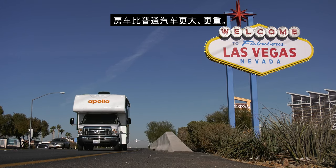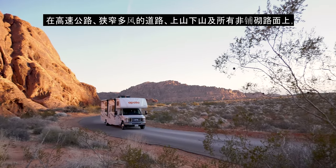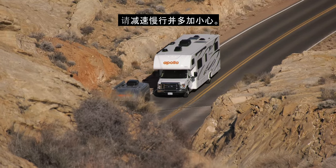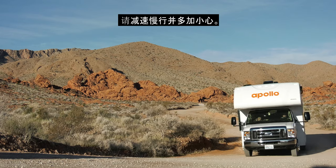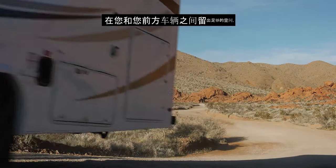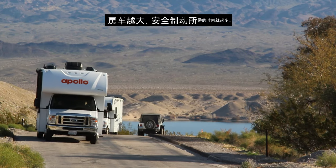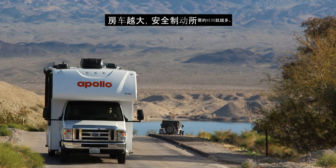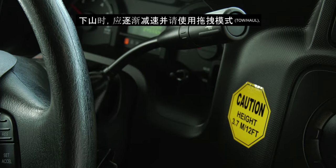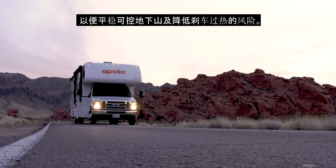Your RV is larger and heavier than your usual car. Please drive slower than you usually would and take extra care on highways, narrow and windy roads, ascending and descending hills, and on all non-paved surfaces. Leave plenty of space between you and the vehicle in front to allow for a safe braking distance — the larger the RV, the more time you need. When traveling down hills, reduce your speed gradually and use tow haul to assist in a smooth and controlled descent, decreasing the risk of overheating your brakes.